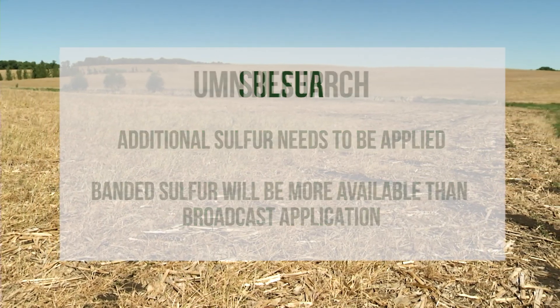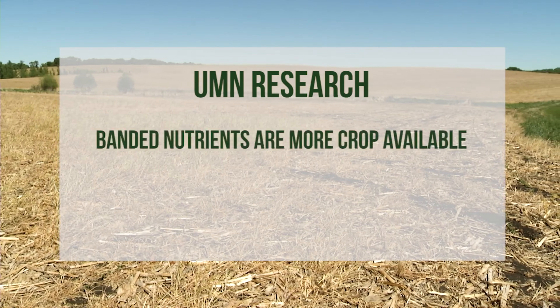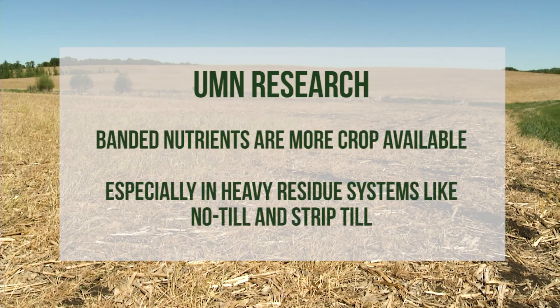Basically, university research shows that banded nutrients are more crop available in heavy residue systems like no-till and strip-till.